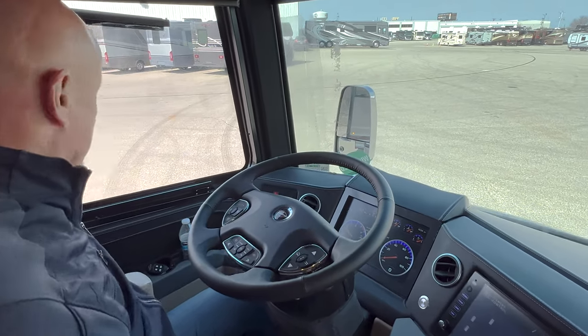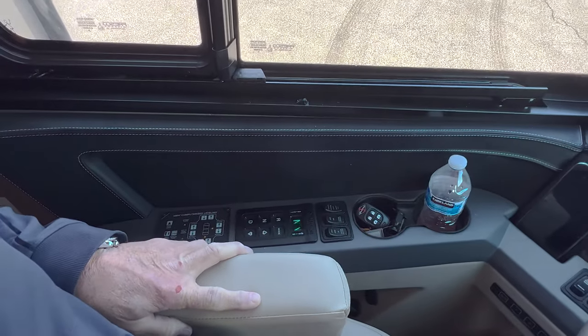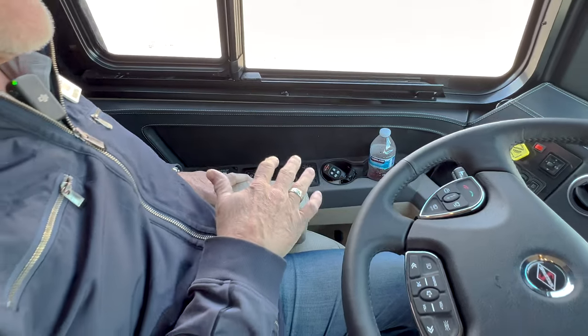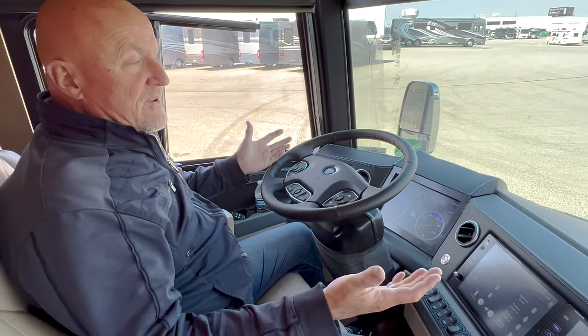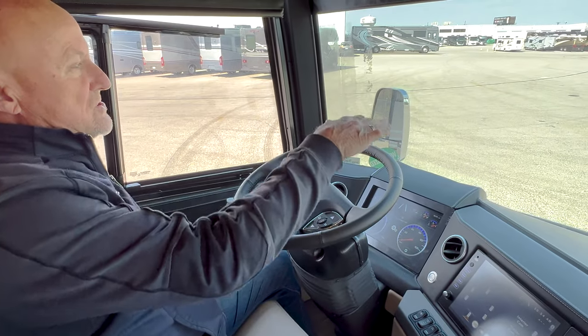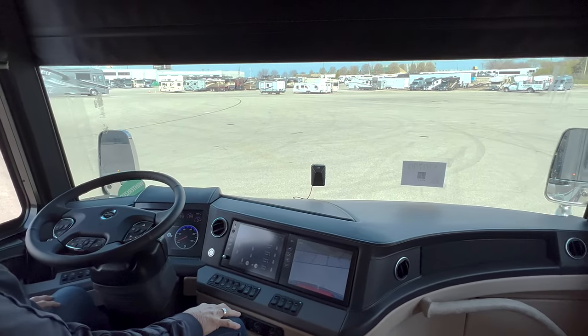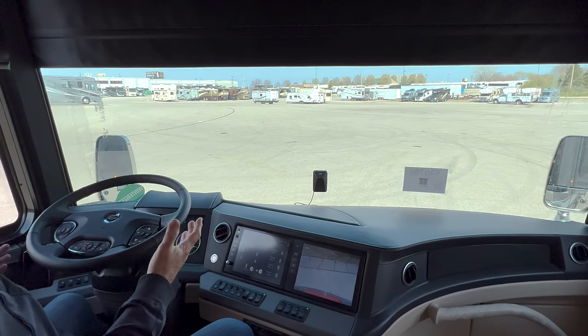On my left-hand side you see the gear controls here, and we do have an Allison transmission here. On the King Air, we have both air leveling and hydraulic leveling. If we're on a surface like we are today with a concrete surface, we can put those jacks down onto the pavement here and level the coach very nicely.